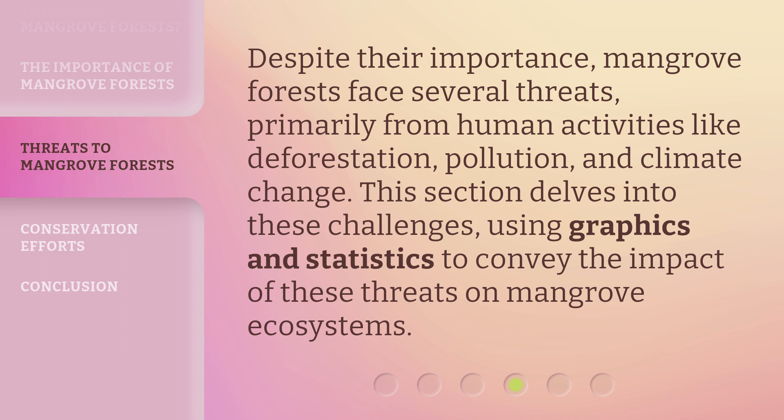Despite their importance, mangrove forests face several threats, primarily from human activities like deforestation, pollution, and climate change. This section delves into these challenges, using graphics and statistics to convey the impact of these threats on mangrove ecosystems.